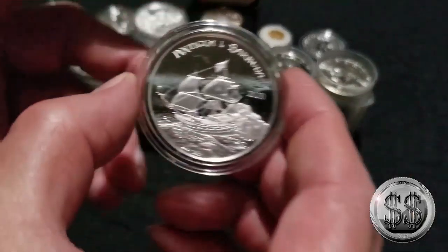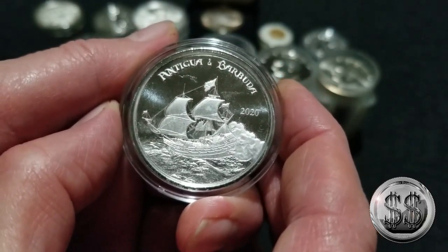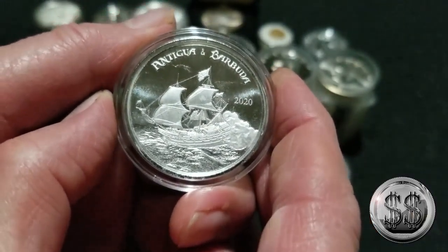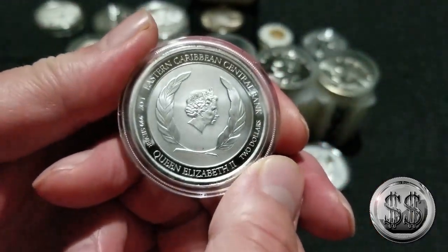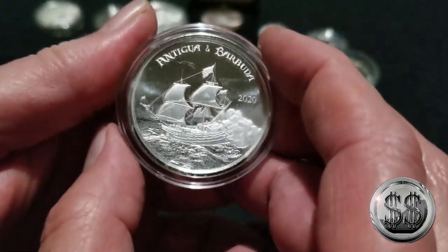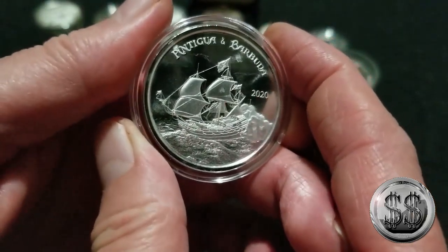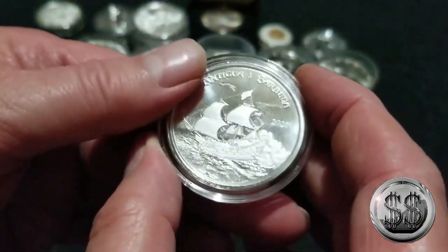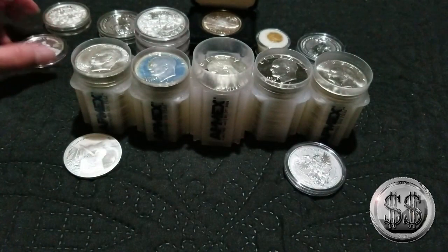I also got the 2020 Antigua and Barbuda Rum Runner. I like coins with ships on them, so we had to get that one. It's got the Queen on the back. My favorite is this side — it's a pretty nice, shiny round. I got a couple of these and I don't think I have all of them yet, but I might be close.